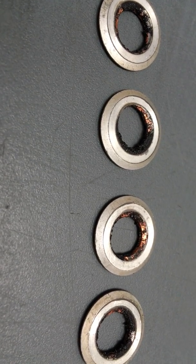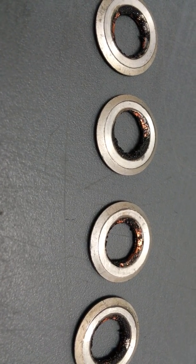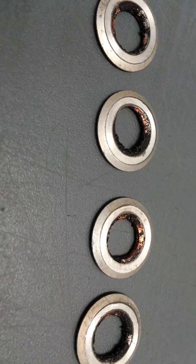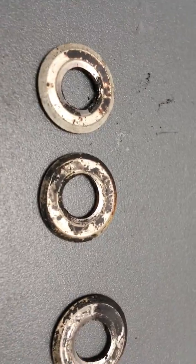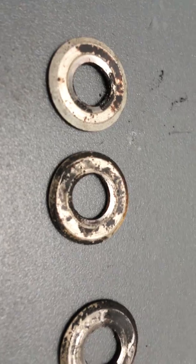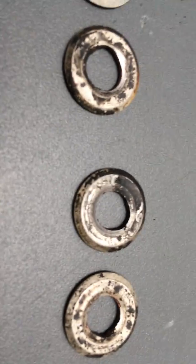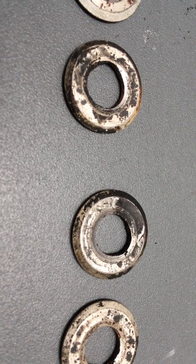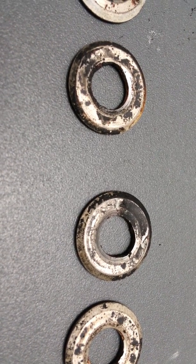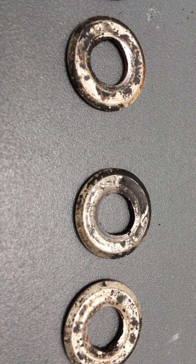Genuine parts and genuine procedures — that means clean, correct torque specs, and these seats are single-use only. You must replace them; you can't reuse them. Here we've got a few where people tried to do their own thing. You can see what's happened — they don't clean the ports, they put them in with dirty ports, and these ones are pretty bad.